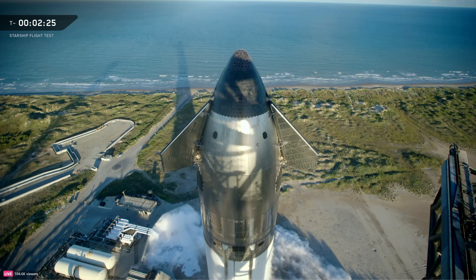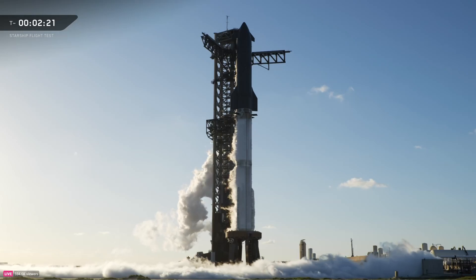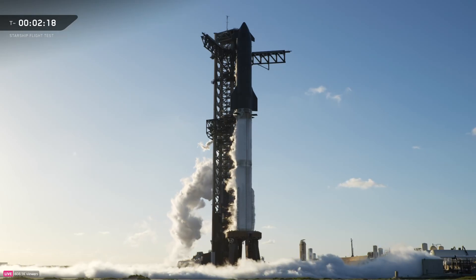Our range continues to be green as we look at sea and airspace, both out over the Gulf and in our re-entry zone out in the Indian Ocean.